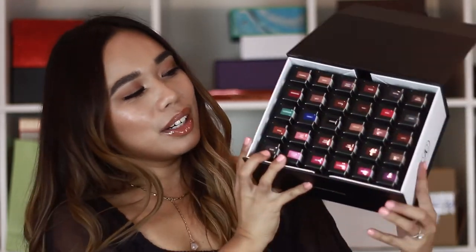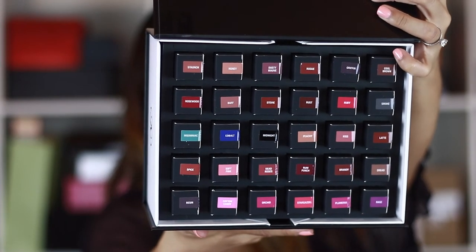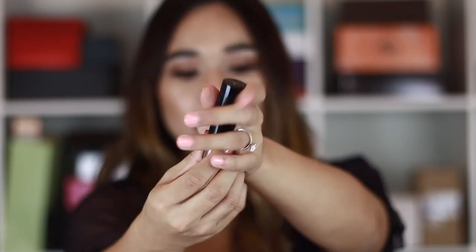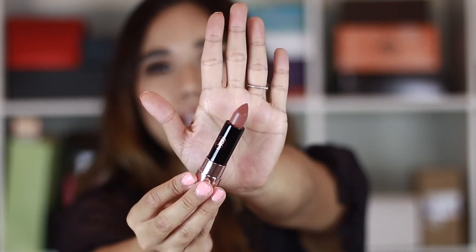So next up we have another package from Anastasia Beverly Hills, and this time it's a little heavier — we have all of the new matte lipsticks from her line. Wow, this is amazing. I love that it's rounded and has the gold trim at the bottom — really pretty, really feminine packaging. I'm going to do a swatch of one called Staunch, which is a really pretty pinky brown. See how pigmented — wow! And it feels very creamy for a matte lipstick. It doesn't drag onto the skin, it just glides really smoothly. Very impressive.